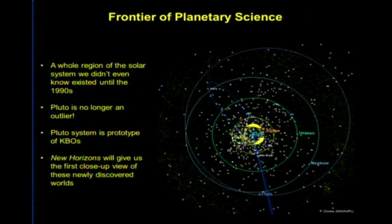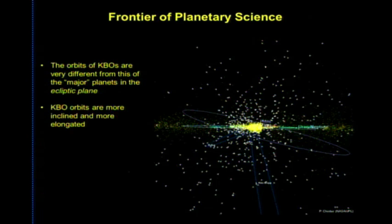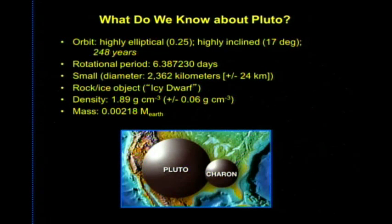Viewing the solar system from the side reveals another peculiarity: Pluto's orbital plane is tilted about 17 degrees to the ecliptic. This truly is the frontier of planetary science — the in-situ exploration of Kuiper Belt objects has never been done before. Despite efforts with the Hubble Space Telescope, nearly everything known about Pluto can be summarized in just two slides.